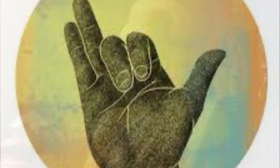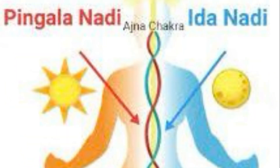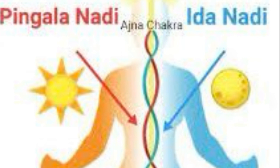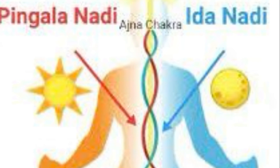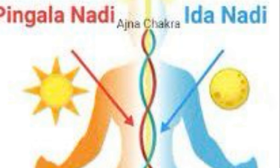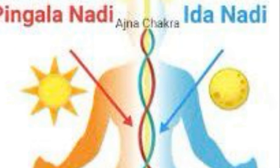The breathing exercises begin with the right hand in Vishnu Mudra. Alternate nostril breathing is then done to balance the Surya Nadi, the sympathetic nervous system, and the Chandra Nadi, the parasympathetic nervous system — or the Pingala and Ida energies respectively within us. These balanced energies lead to a sense of equanimity.